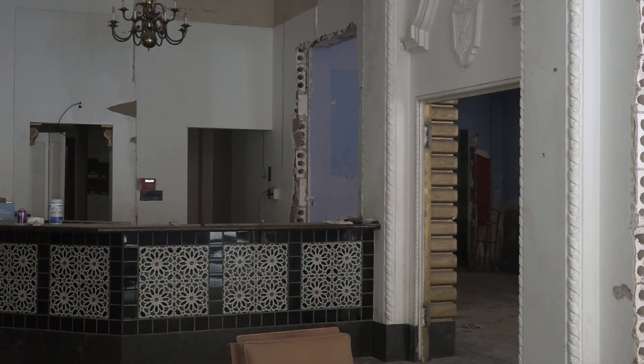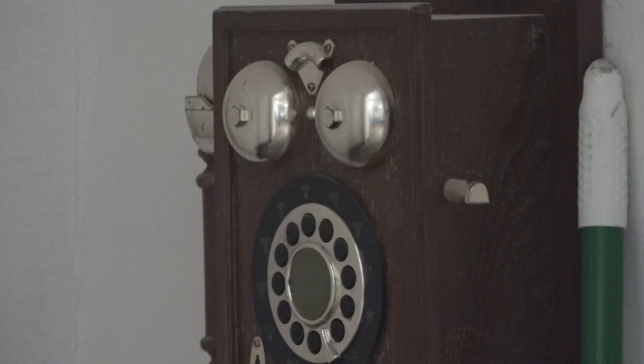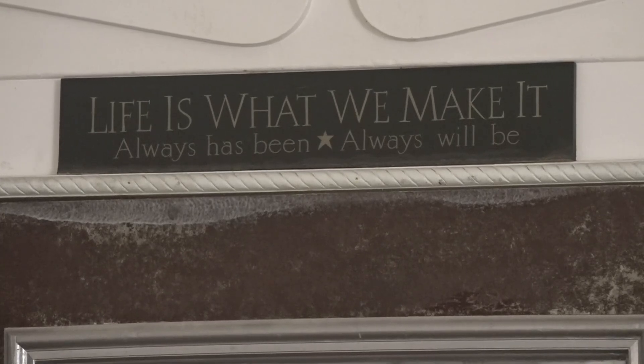It's gratifying. It's a lot of work, but they're working with architects now to draw up the things they're going to change, all while keeping its historic charm.